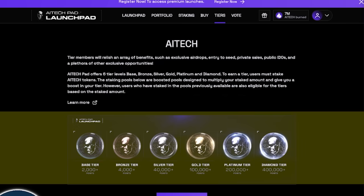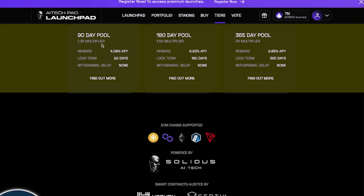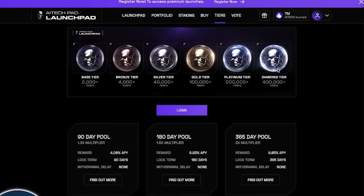In order to participate, you will need to stake and hold a certain amount of AI Tech tokens. Tier members will enjoy an array of benefits such as exclusive airdrops, entry to seed and private sales, public IDOs, and a plethora of exclusive opportunities. The AI Pad Tech offers six tier levels at this time. You have the base tier for 2,000, the bronze tier for 4,000 points, 40,000 for the silver tier, 100,000 for gold, platinum tier will need 200,000 points, and diamond will need over 400,000 points. Currently, they have a 90-day pool, a 180-day pool, as well as a 365-day pool.